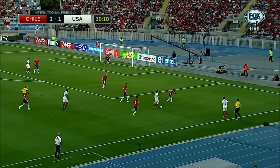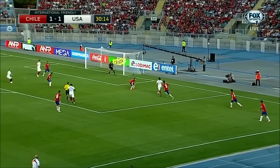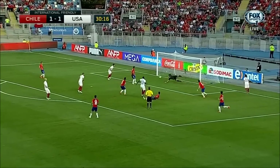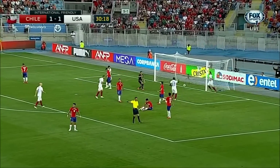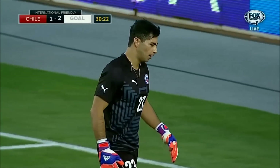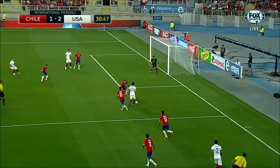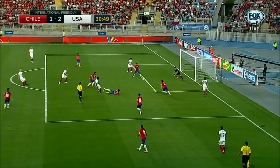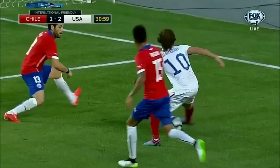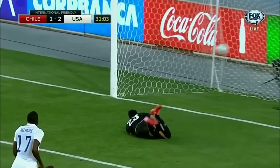Trying to pick out Yedlin — there's Mix Diskarud now. DeAndre Yedlin, Diskarud inside the box — wears it back out. It's 2-1 US, beautifully constructed and pieced together by the United States. This time it's DeAndre Yedlin in high spaces, perfectly weighted ball, bypasses three defenders — Josie Altidore, first time, far post, side net. Nothing the goalkeeper can do about it.